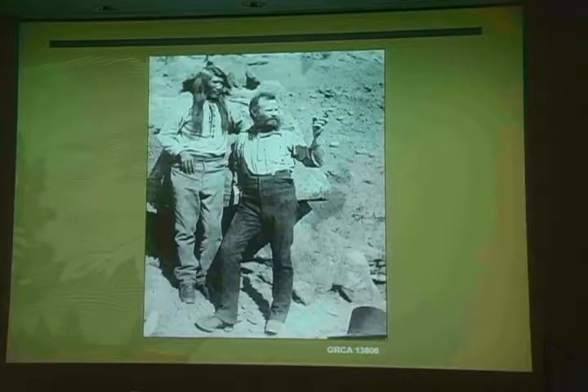John Wesley Powell was the first scientist to report on the presence of archaeological materials within the Grand Canyon. On August 16, 1869, he wrote: 'Discover the ruins of two or three old houses, which were originally of stone laid in mortar. Only the foundations are left. In one room, I find an old milling stone, deeply worn, as if it had been much used.'